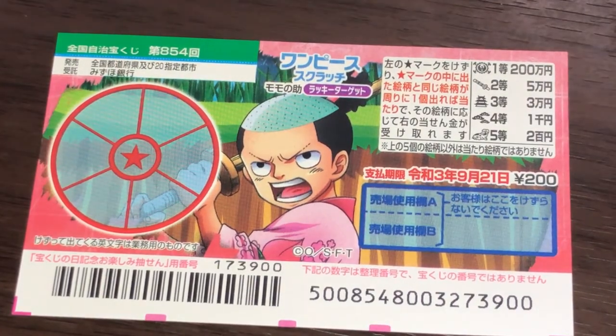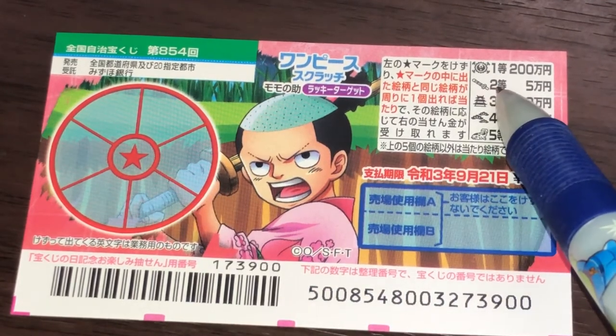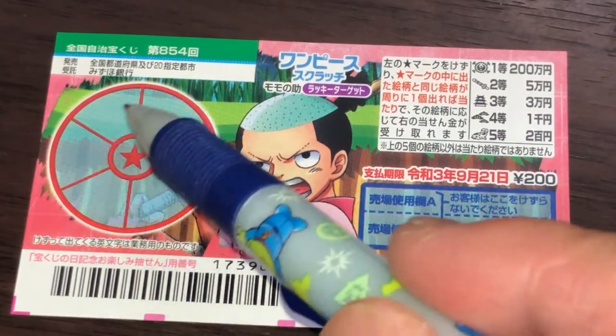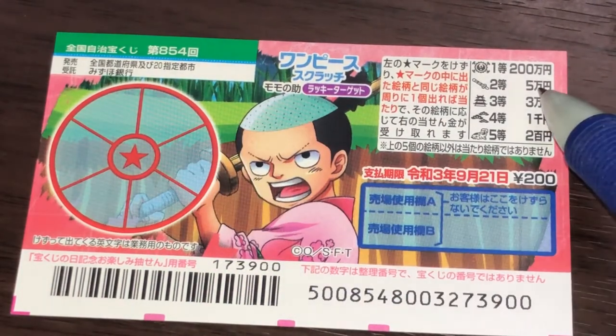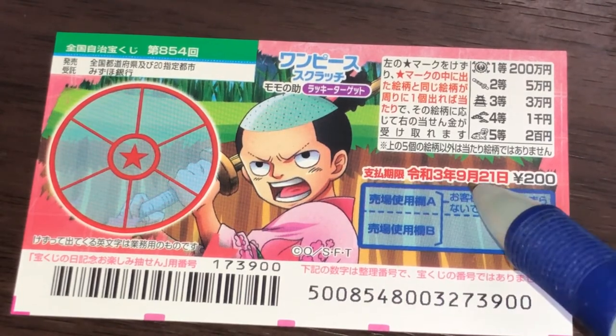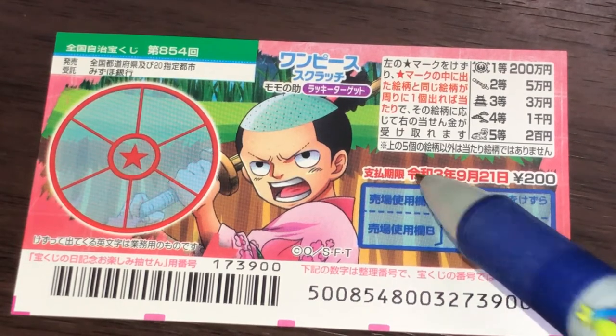You just need one to win. If you scratch this star and find this picture from the second prize, you need to find the exact picture in the outer sections to win Goman-en. A ticket costs 200 yen. You have until September 21st, 2021, Reiwa-3 to claim your prize.